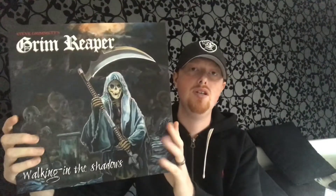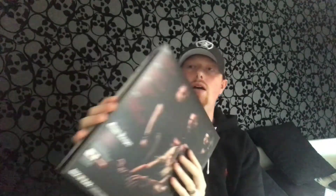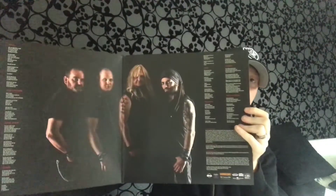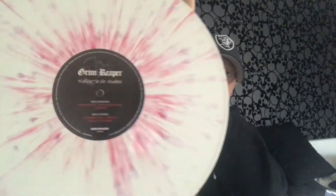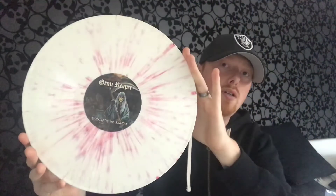The last one is a new album from 2016 — it's Grim Reaper and Walking in the Shadows, which is absolutely fantastic. I think this is their first album since 1987; Steve Grimmett was singing for Onslaught in between. It's a double LP gatefold with lyrics and band picture inside, and it comes on a red and white splatter disc with custom labels, which I think are really cool.